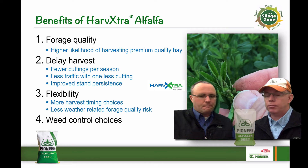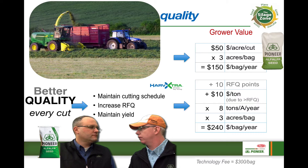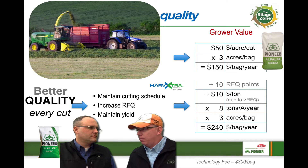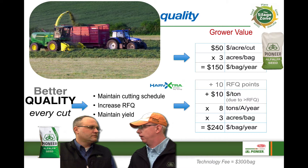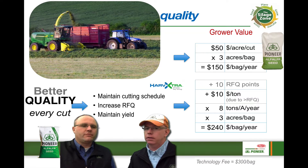Absolutely, those all sound like great benefits. As I look at the total value proposition of HarvXtra alfalfa, it makes me wonder — why wouldn't a grower plant their entire farm to HarvXtra? I just don't see why someone would decide not to use it on all their acres. Am I on track with that?